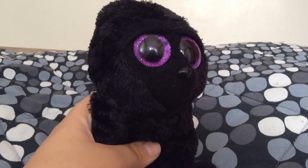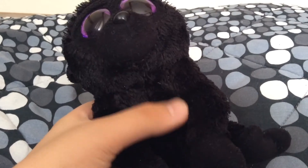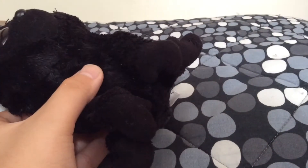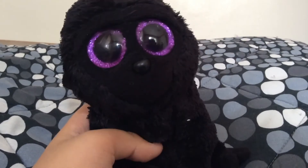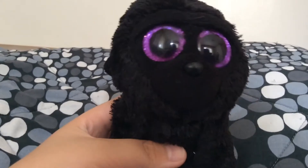Next up in the set is George the Gorilla. As you can see, he is very black except for his eyes which are purple. His mouth is barely visible, but his nose is visible. Every part of him is black. Just like every other toy, there's a tag at the back with his name. And that's all I have to say about him — George the Gorilla.